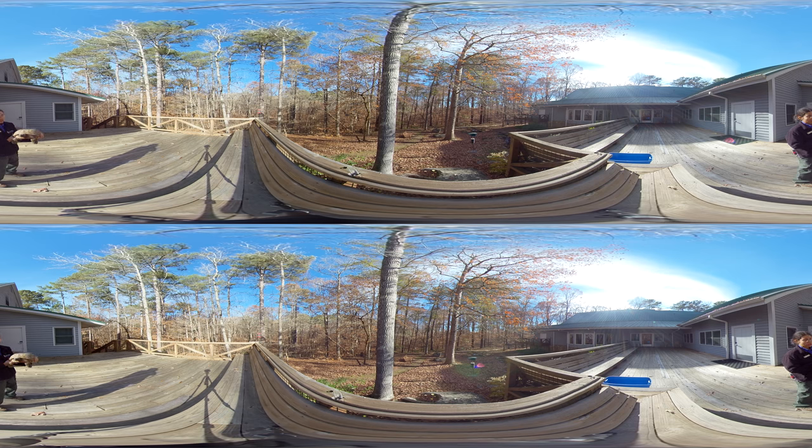Now, this tortoise here, she is very, very special to the state of Georgia. The gopher tortoise is what we call our state reptile. Now, for reptiles — do you know what makes a reptile a reptile?